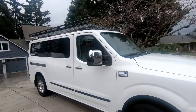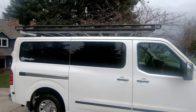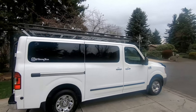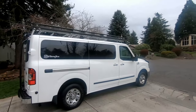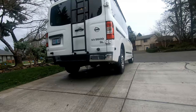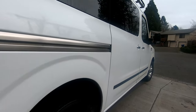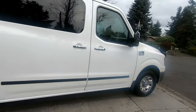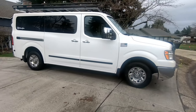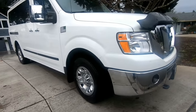Hey everyone, welcome back. We wanted to just give you a quick tour around today with our van. It is a Nissan NV 3500 passenger. You may have seen it in some of our videos, and we get a lot of questions about it. Most places we pull up, somebody's like, what is that? So we wanted to give you a walk around and show you some of the reasons why we really picked this as our main family get-around machine.